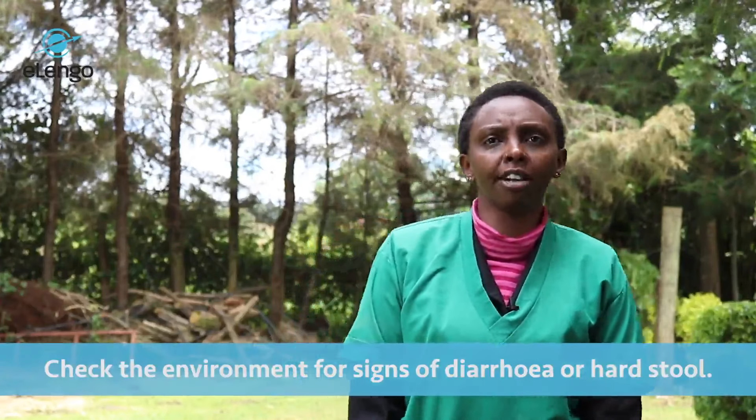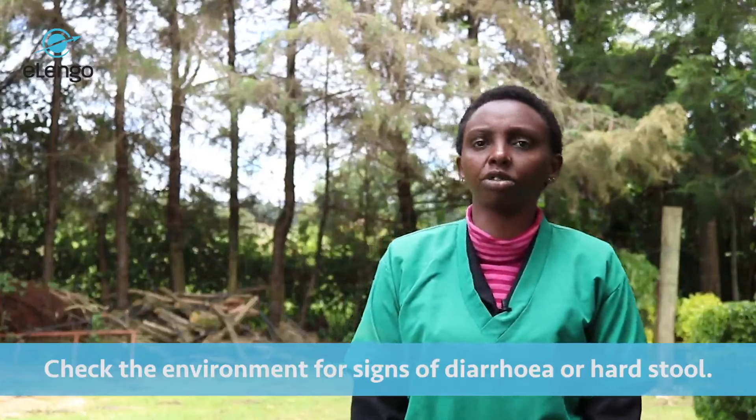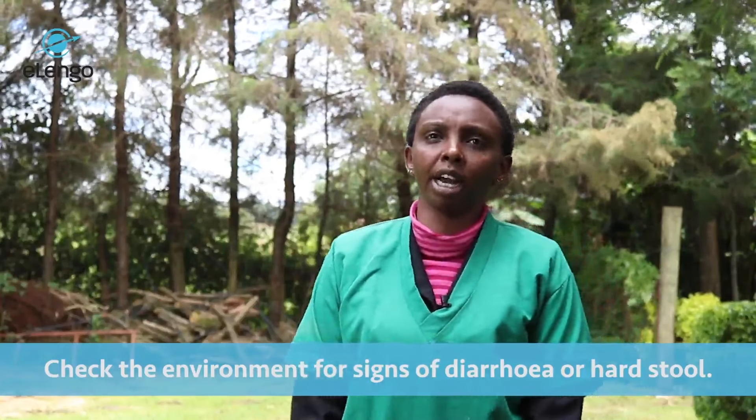From the history you can now do the general examination. In this case you check the environment — you could find that there is diarrhea, or there is constipation shown by hard stools and all that. This should guide you in coming up with a diagnosis.